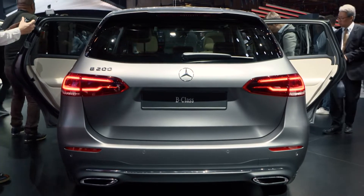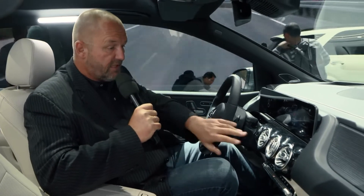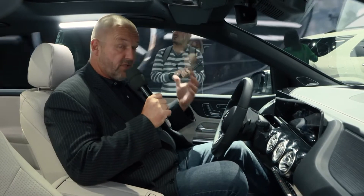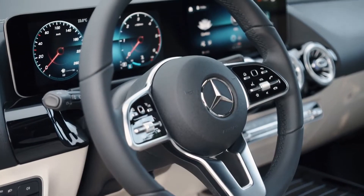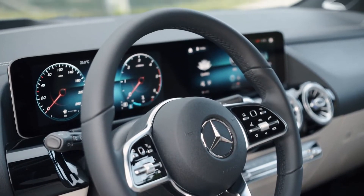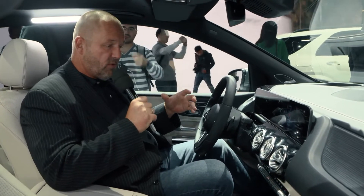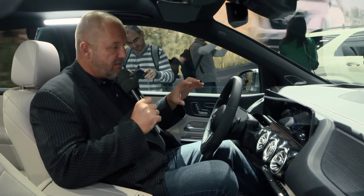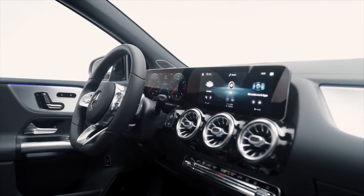Let's have a closer look at the interior. The interior of the new B-Class really presents itself as a lot more modern than the predecessor. We find these new air vents, which really remind me of the A-Class. Optionally, there are two big screens combined under one glass, giving you an extreme widescreen effect — but that's an option, and you can also have two single screens. They've created a very flat, very thin dashboard that looks very modern and fresh.